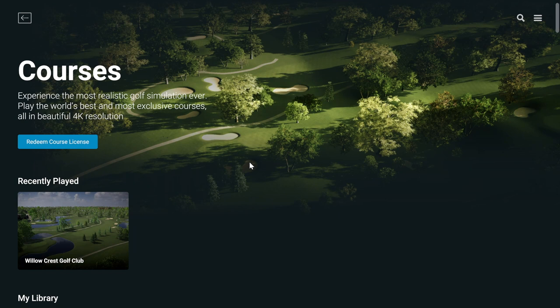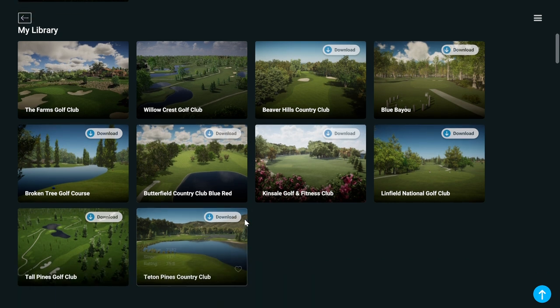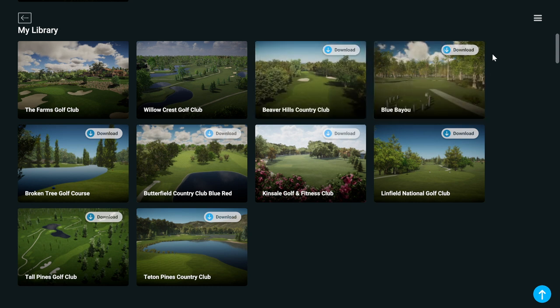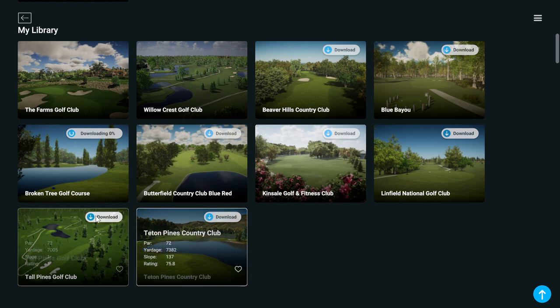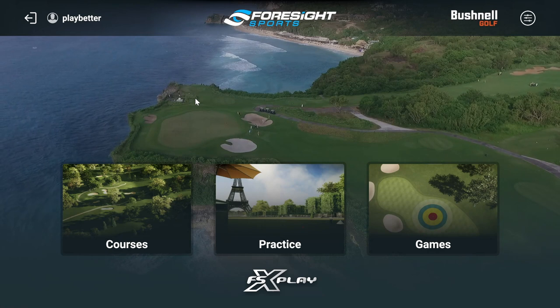With the silver package you'll have Willow Crest, Teton Pines — which is a good course — Blue Bayou, Broken Tree — a good-looking parkland course — and Linfield National. I have an unlocked Bushnell Launch Pro so I have access to all ten free courses, but the difference between those five and all ten is not a huge deal to me.